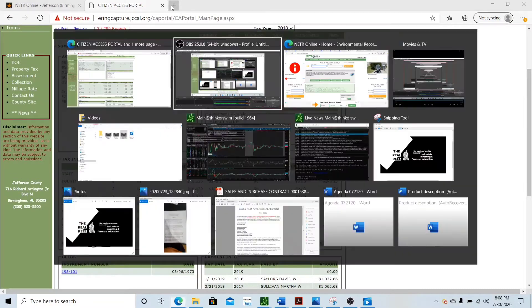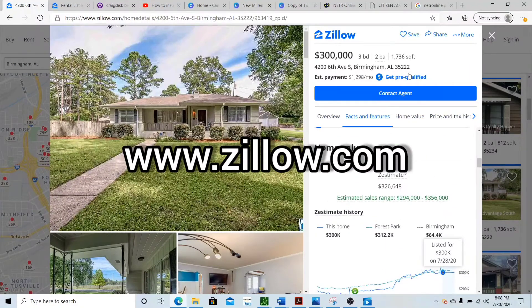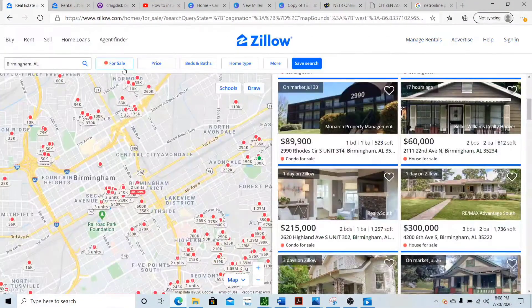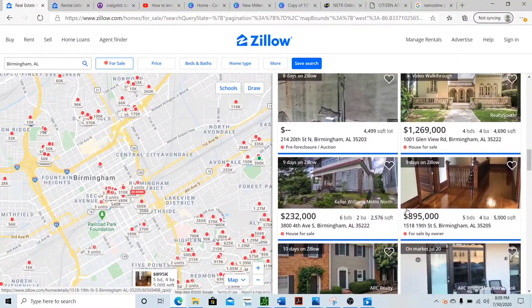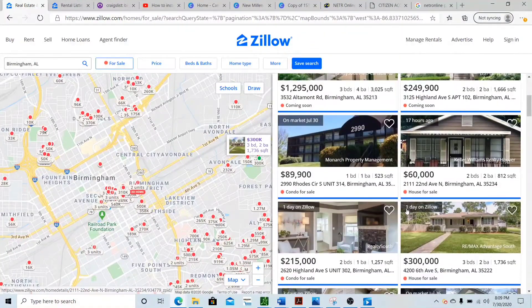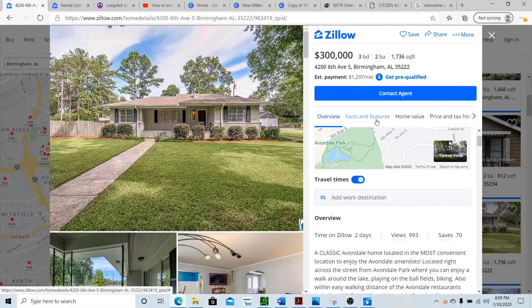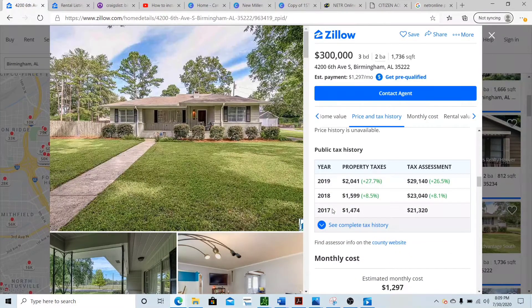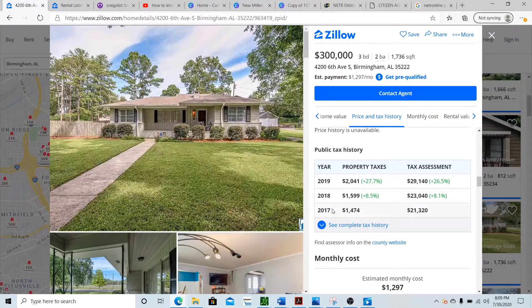Another place I like to go for taxes is Zillow.com. You go to a property that's for sale, scroll down to where it says 'Price and Tax History,' and you can see the property tax by year. Divide that by 12 so you can take it from your monthly rent, or just be prepared to pay it at the end of the year.